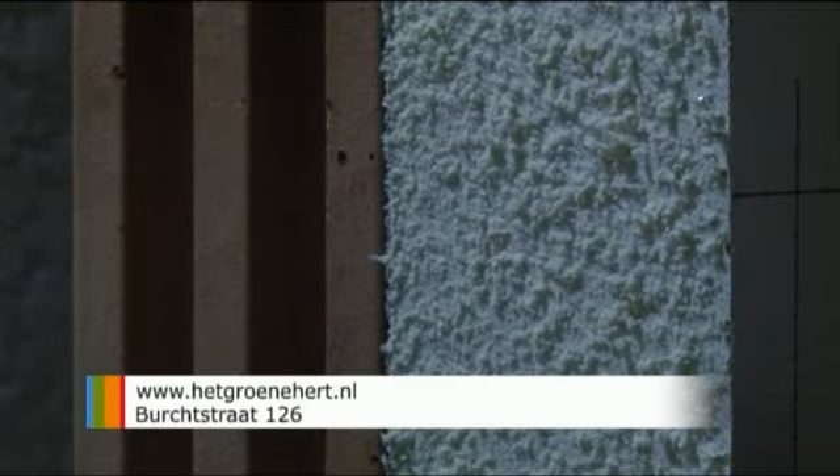De twee maatregelen die het meeste effect hebben gehad, zijn de nieuwe hoog-rendementsketel en dubbele beglazing boven — we hebben een vrij groot raam op de oostkant en dat heeft heel veel gescheeld. En tot onze grote verrassing scheelt de overstap naar spaarlampen gigantisch veel. Als ik nieuwe apparatuur aanschaf, zoals een diepvriezer of ijskast, koop ik altijd een A++-model en zorg ik voor een energiezuinige versie. Ook bewoners van de Hertstraat en verschillende woongroepen bekijken samen de mogelijkheden om hun woningen energiezuiniger te maken. Bewoners die dat ook willen, kunnen hulp krijgen van het Groene Herd.